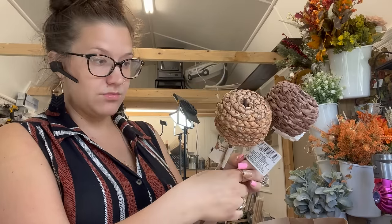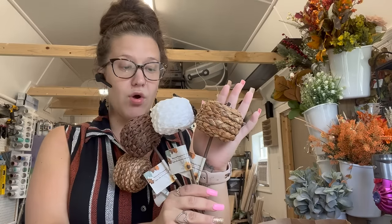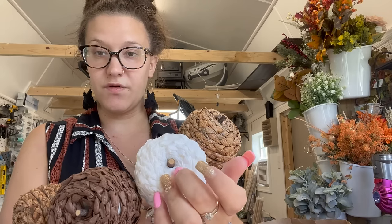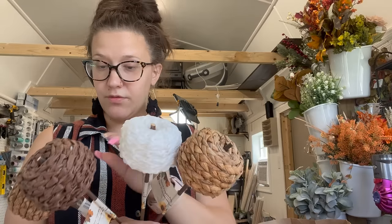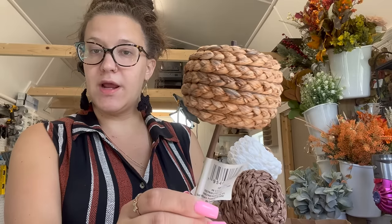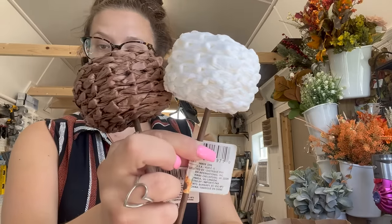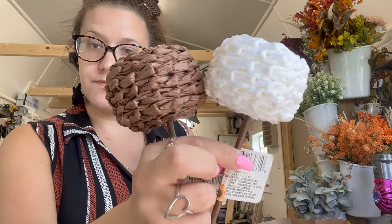Last but not least — natural pumpkin picks, for a dollar twenty-five, and they're good size too. I really love the white one — you could paint it a different color. It's got a little stick for a stem and kind of looks like an apple too. The braiding is different — the natural color one has an actual braid, while the others have more of a raffia twist material. I thought those were super cool.